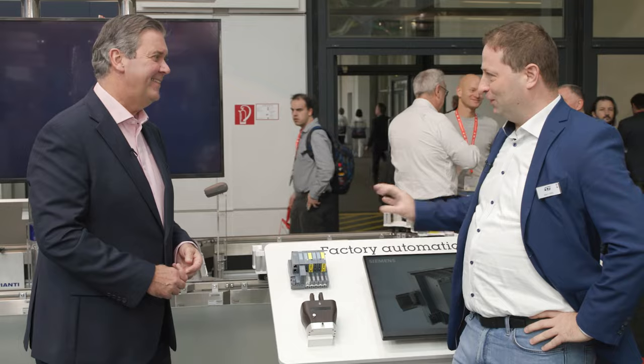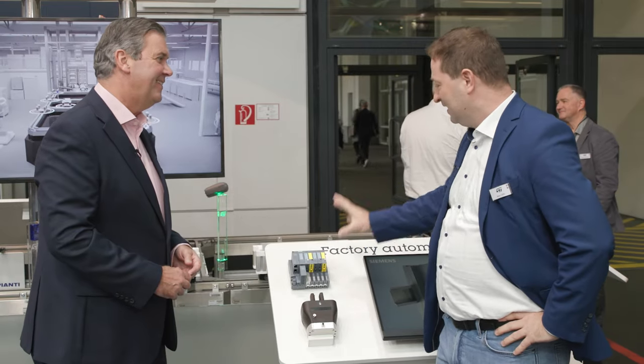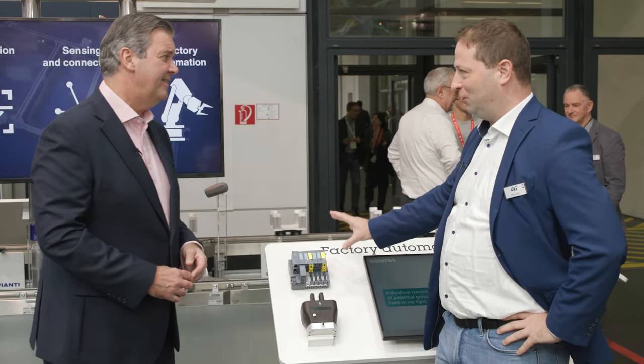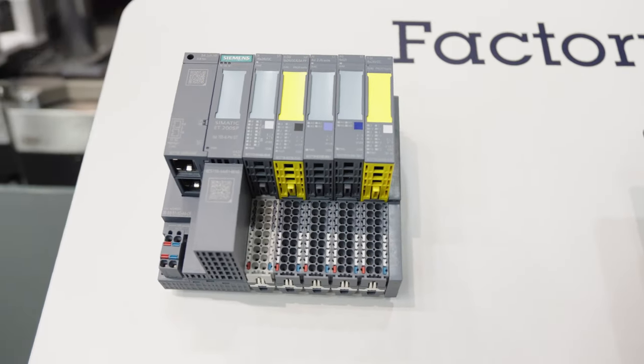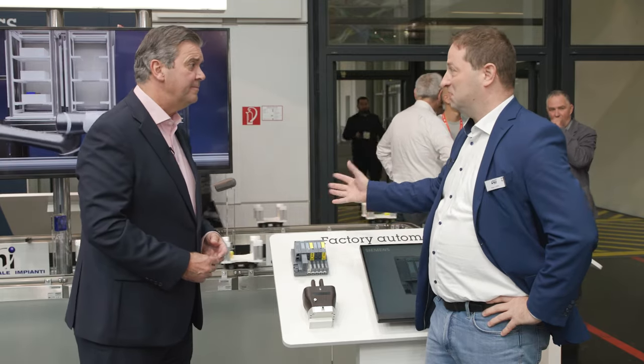Now let's focus on factory automation with my next guest, Aleš. He has two big stories to tell. First, I'd like to point your attention to this small box — I'm very proud to have it here, because this is coming from Siemens, the undisputed leader for factory automation around the world. This is the SIMATIC distributed I/O system — a scalable system to control more or less everything in the factory, from small to huge. It is a very advanced system.